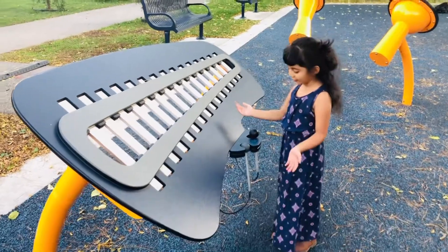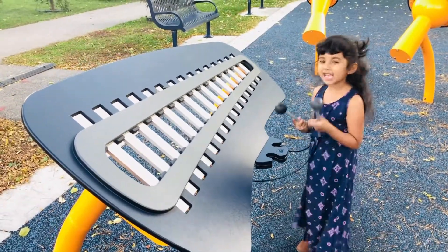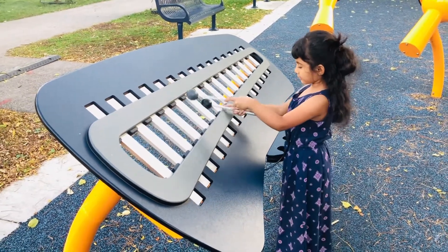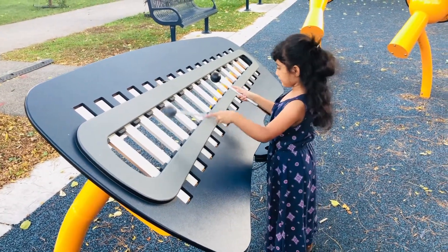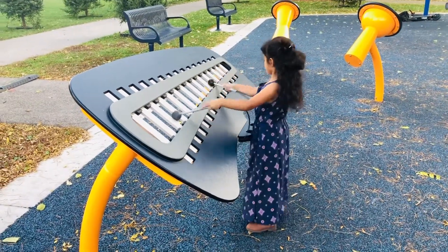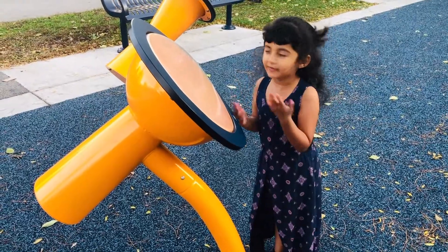This is a xylophone. So this is how we play it. Whichever music is. This is a drum. We have two drums.